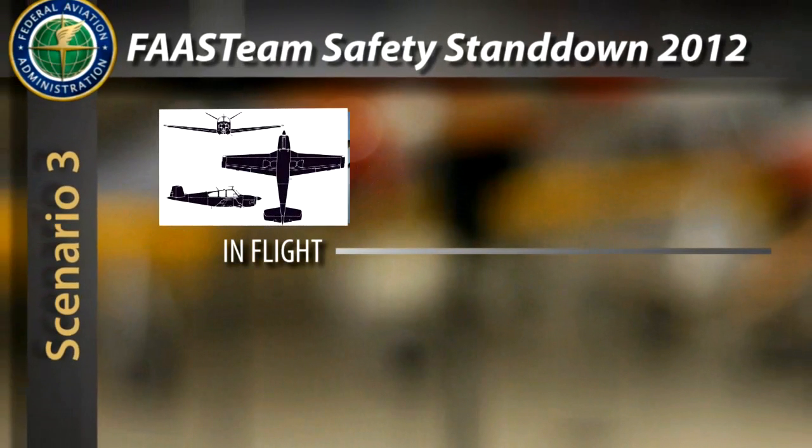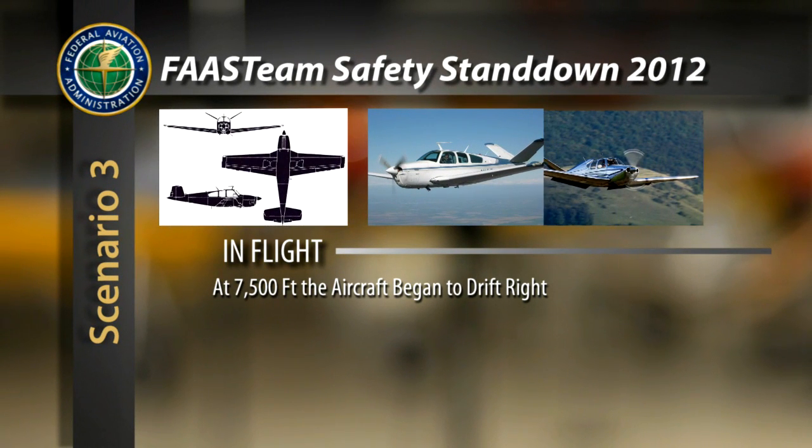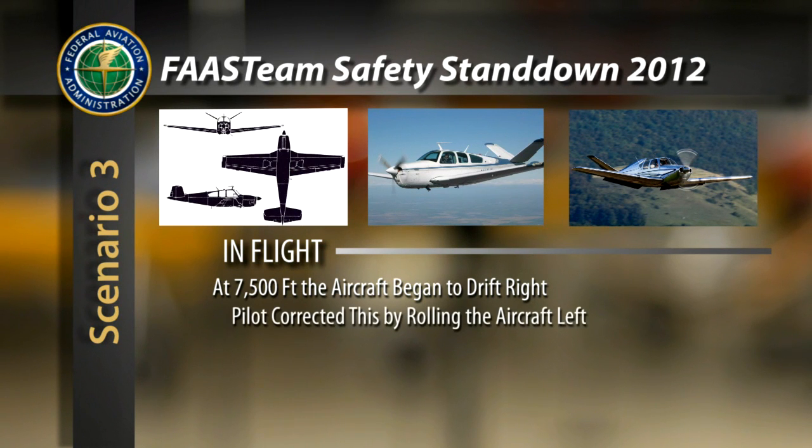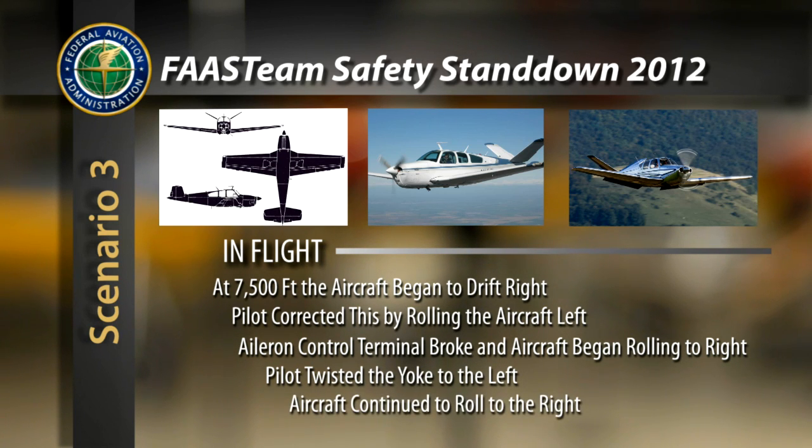The Beech 35 was cruising at 7,500 feet when the pilot noticed the aircraft drifting off to the right. The pilot corrected by rolling the aircraft to the left. He then felt something break, and the aircraft began rolling to the right. The pilot twisted the control yoke to the left until the yoke was almost upside down, but the aircraft continued to roll to the right into a progressively steeper,